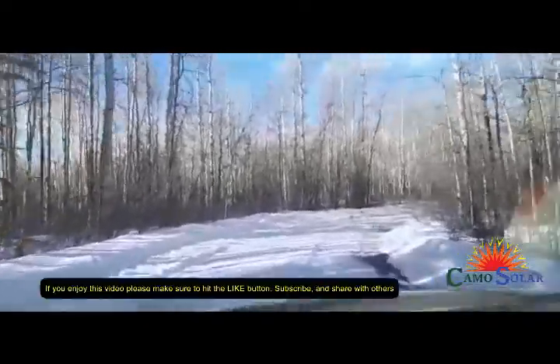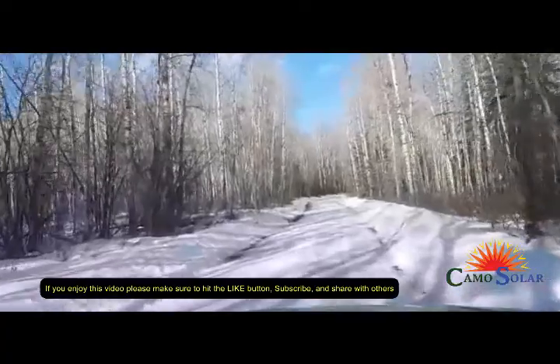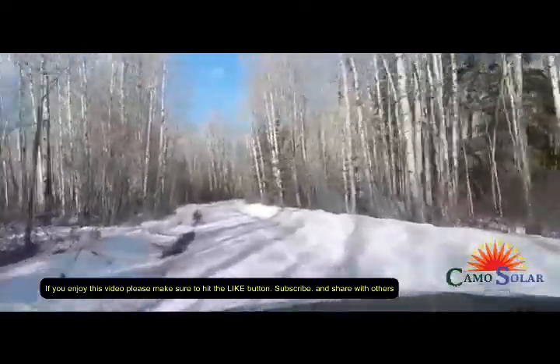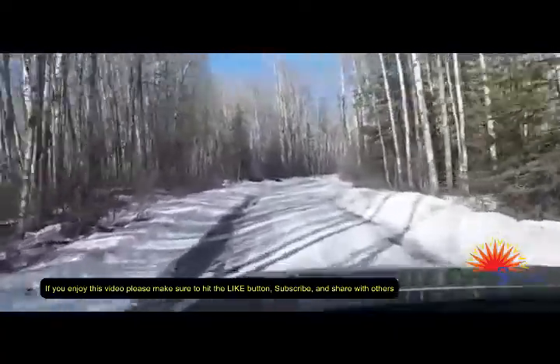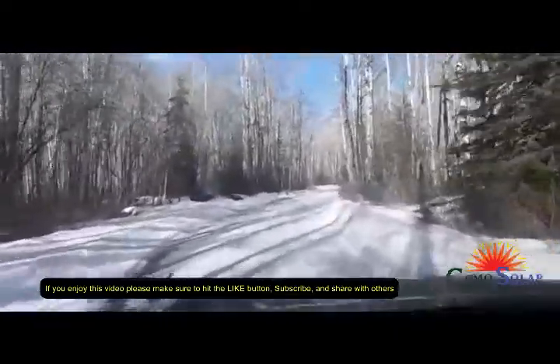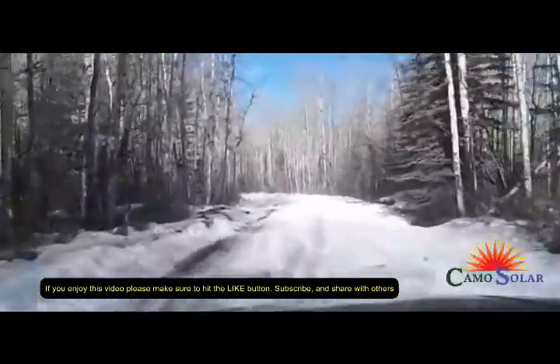This is the kind of road you get to go work on for off-grid solar systems — just a trail in the bush. Right now it's kind of mushy with spring thawing the snow and ice. It ain't much longer and this will be a road that'll be quad action only.